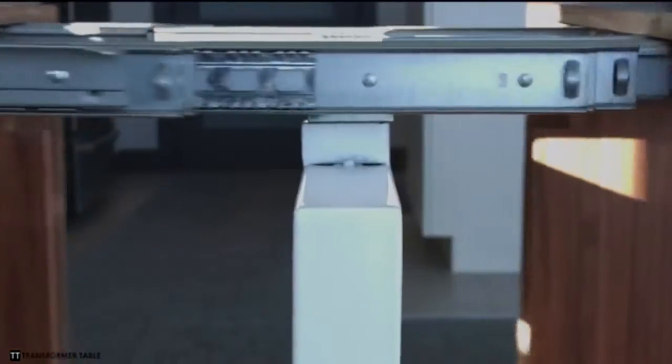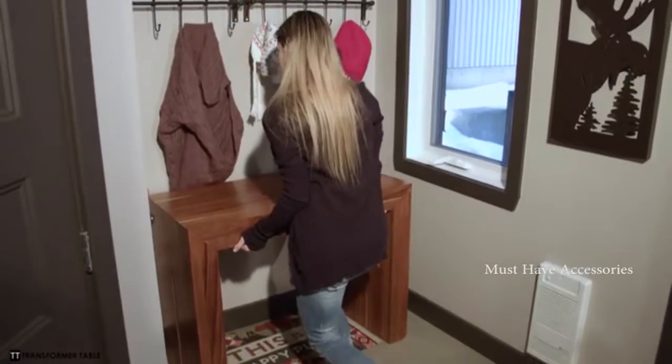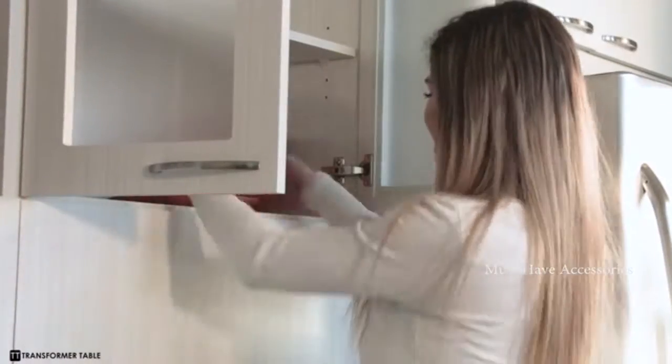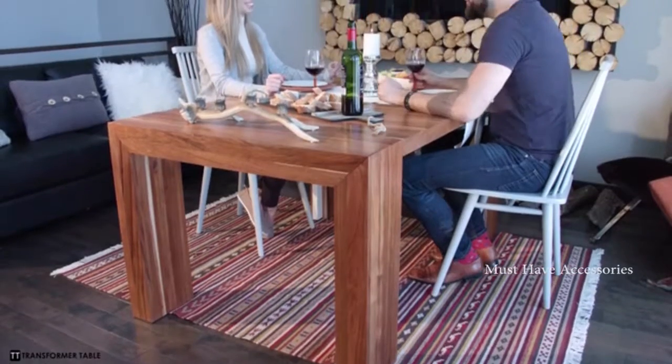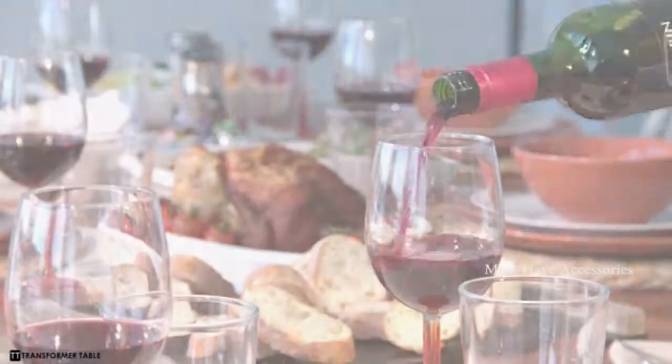From 18 inches to 10 feet, the Transformer Table is a multifunctional and space-saving dream come true for all office and dining spaces. Its six different sizes provide flexibility and are perfect for any occasion, seating from two to twelve people. Whether you live in a small apartment and like to have friends over for a dinner party or poker night, or you work in an office and sometimes just need more table space — the Transformer Table is really the only table you'll ever need.